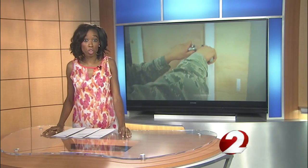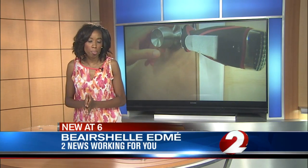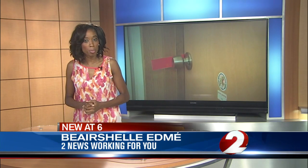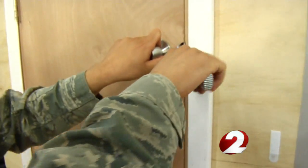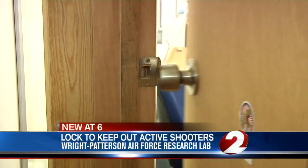In some buildings, there are not locks inside the doorframe, and that makes it tough to barricade yourself away from an active shooter. But a team of seven people at Wright-Patterson Air Force Base Research Center has a device to fix that. Their idea came out of a commander's challenge, and what they ended up with is a portal door lock design.